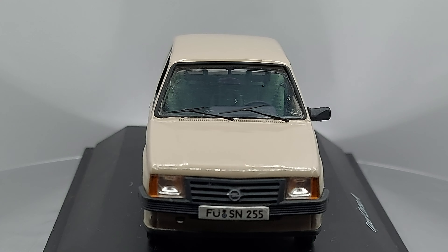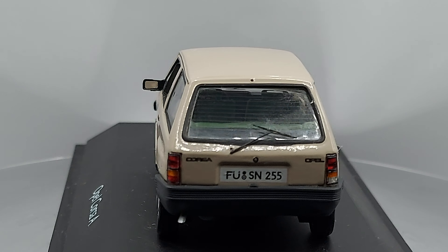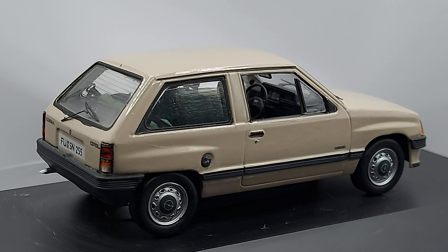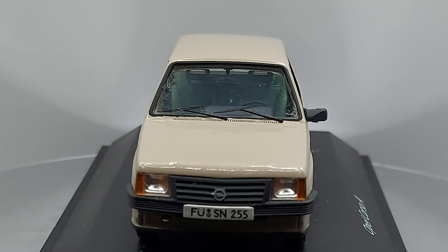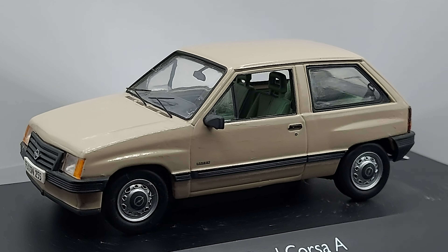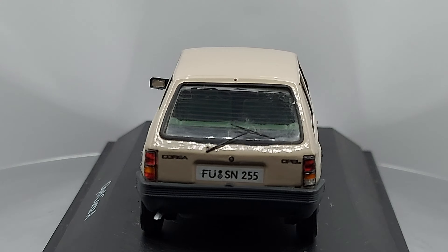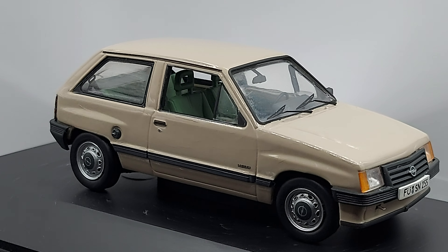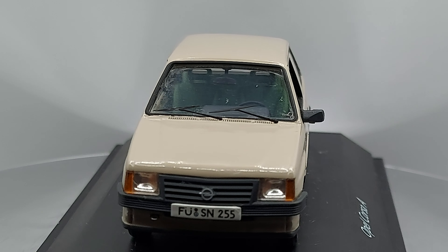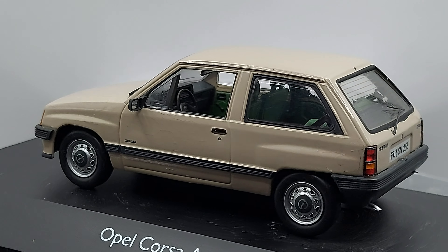The newer Opel Corsa — the round one with round headlights, round tail lights, everything round, like a big bubble — that model in Latin America was also a success. In Mexico, they sold most of them as Chevrolet Corsas, and they sold everywhere. They were cheap, economic, attractive, and modern. We were no longer looking at boxy little Fiat Unos or boxy Volkswagen Golfs — we were looking at a round little Opel or Chevrolet. Chevrolet was part of GM, and Opel is part of GM.